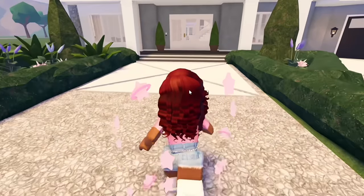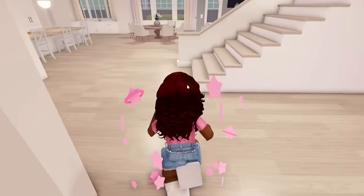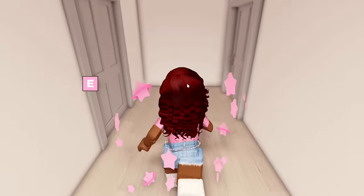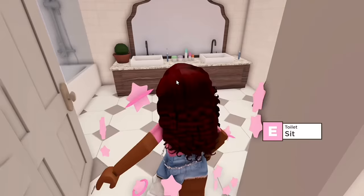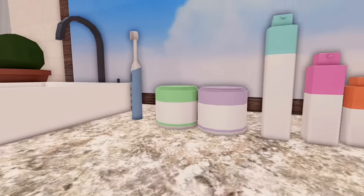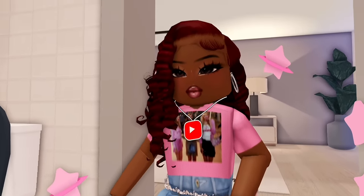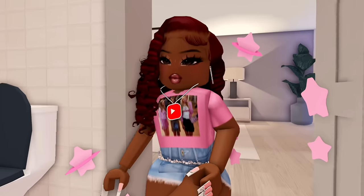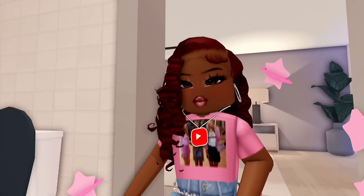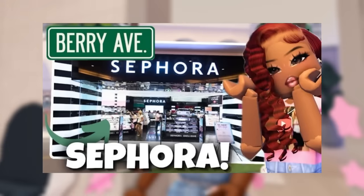First up on my list I want to talk about Sephora, because I actually have a video on my channel already touching on the Sephora store. If Sephora were to come into Berry Avenue, we should be expecting to get Drunk Elephant products, as well as the ability to use all of them. Berry Avenue also has a few of their standard skincare products — like a cream, a body wash, a shampoo — in their other original houses, so we can expect those as well.